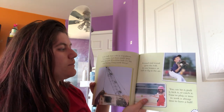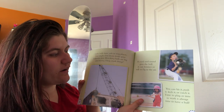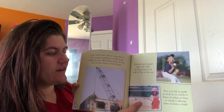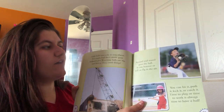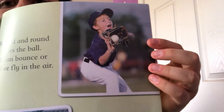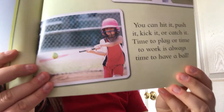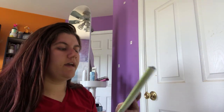Round and round goes the ball. It can bounce or roll or fly in the air. You can hit it, push it, kick it, or catch it. Time to play or time to work — it's always time to have a ball. Balls can be used for all sorts of things. The end.